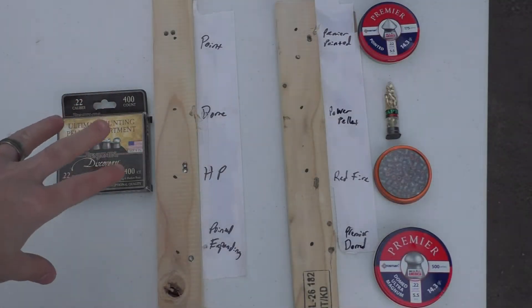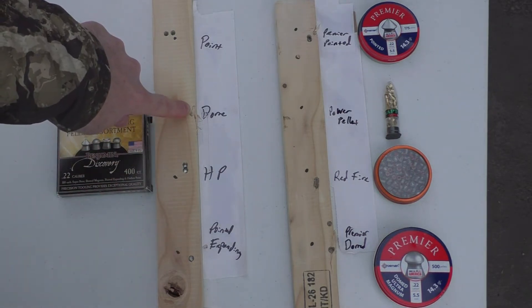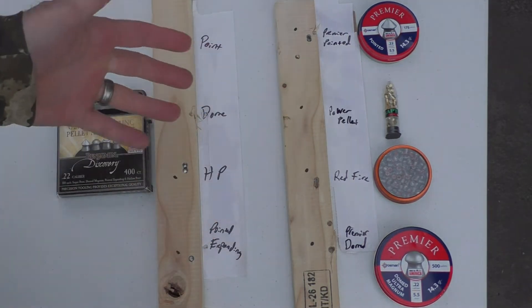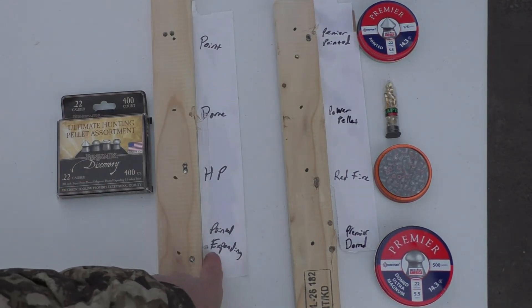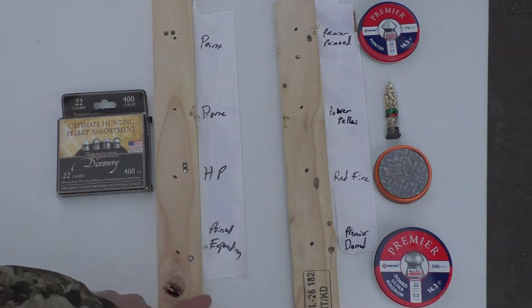Here's my results. You can see I didn't always hit exactly on, but I did get all of them hitting at least once. And I can still see this one down here — the pointed expanding of the Benjamin — that actually was still a good group. I set this up just like it was when I was shooting it.